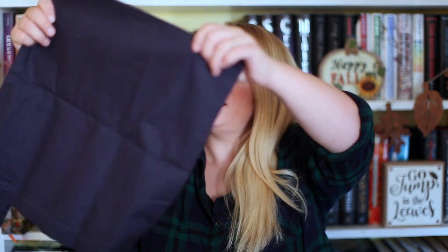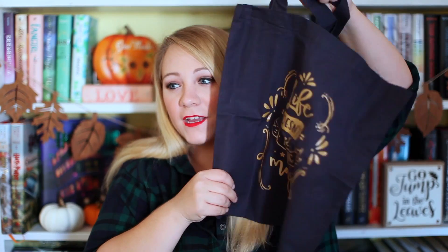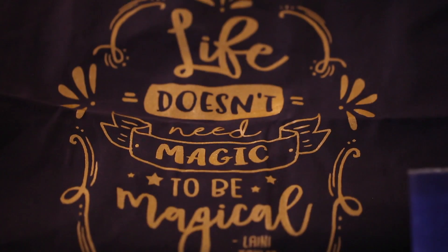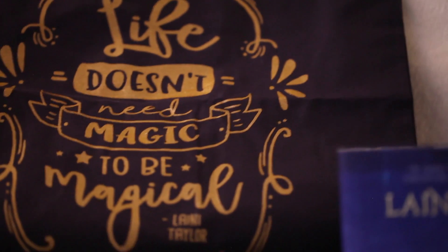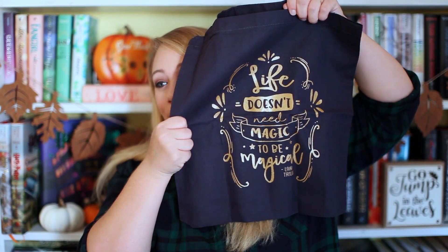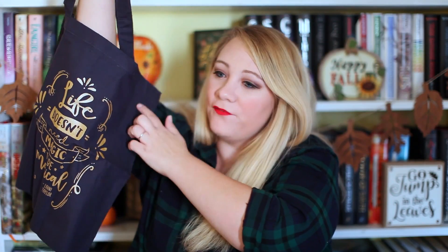I think I see a tote bag — yes, a tote bag, and this is beautiful as well. It says: 'Life doesn't need magic to be magical' — that's a quote from Laini Taylor. I like that a lot. This is probably from Strange the Dreamer or Daughter of Smoke and Bone. I love the gold detail and I love the navy blue. Those are really beautiful colors.